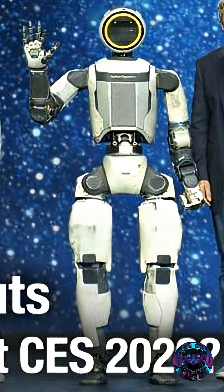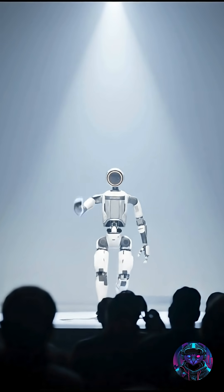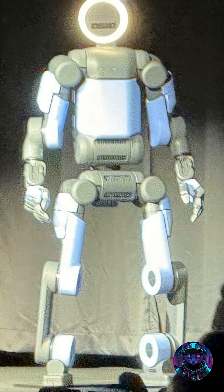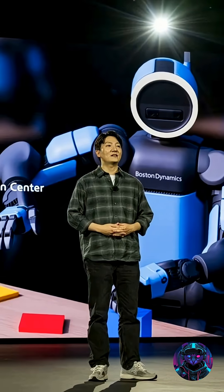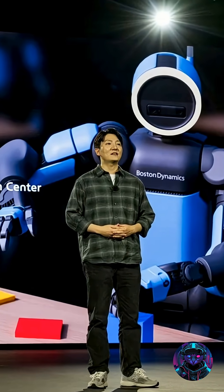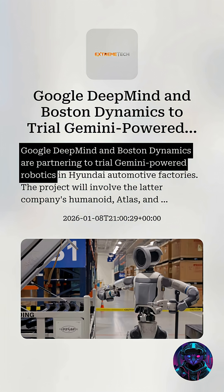Fast forward to CES 2026, and Atlas took center stage — walking, waving, and turning heads with its lifelike movements. Now, the first wave of production units is heading to Hyundai's Robot Metaplant Application Center and Google DeepMind, where they'll be put through their paces in real-world testing and AI integration.